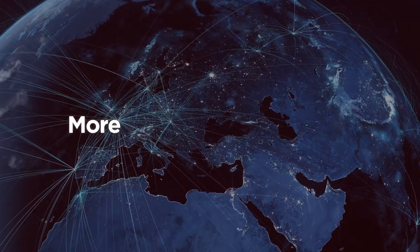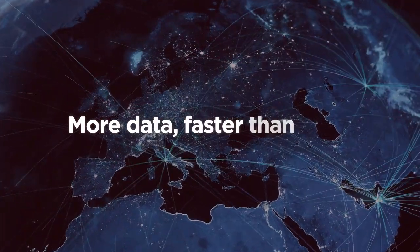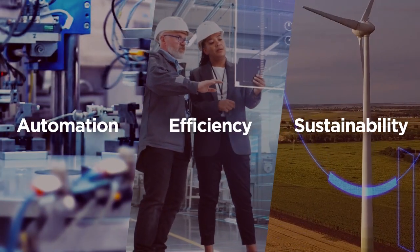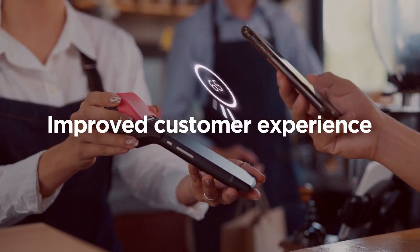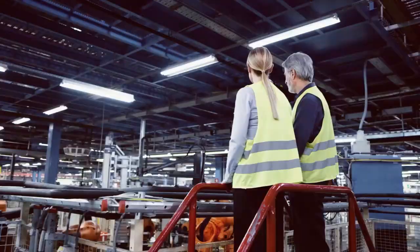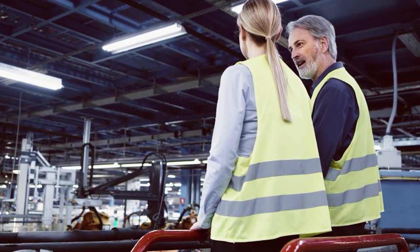The world has gone digital. More data is being generated at faster speeds than ever before. So what does this mean for you and your business? Automation, efficiency, sustainability, and even overall improved customer experience — but only if the data produced by millions of interconnected devices can be harnessed for real-time decision making.